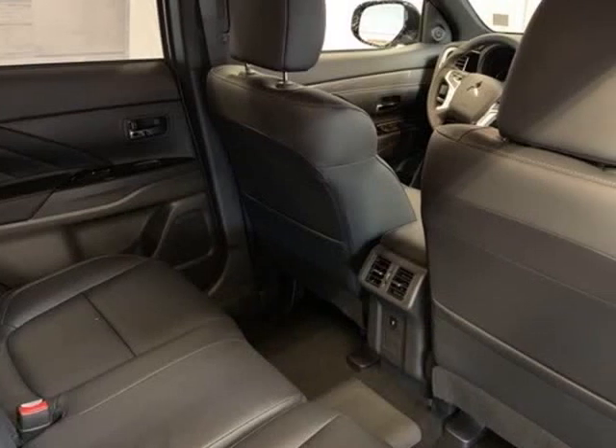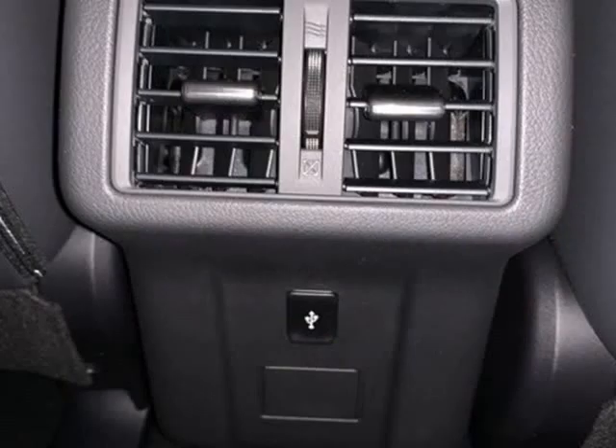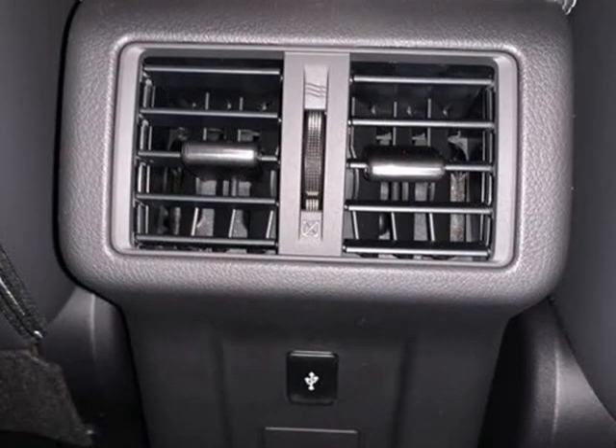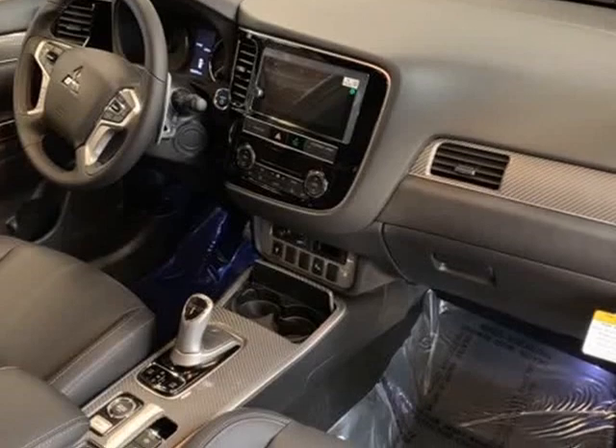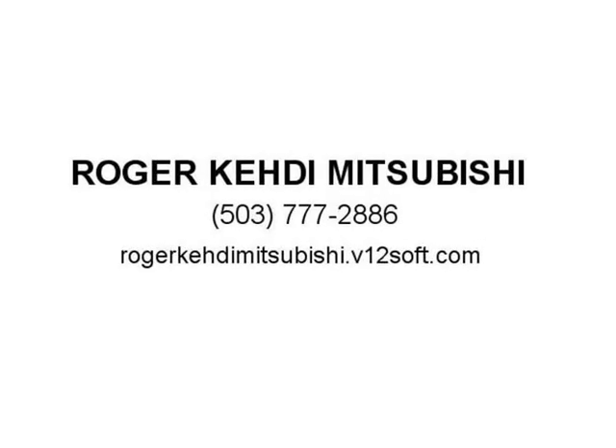Front Bucket Seats, Front Center Armrest with Storage, Front Dual Zone A/C, Front Fog Lights, Front Reading Lights, Fully Automatic Headlights, Garage Door Transmitter, HomeLink, Heated Door Mirrors, Heated Front Bucket Seats, Heated Front Seats.